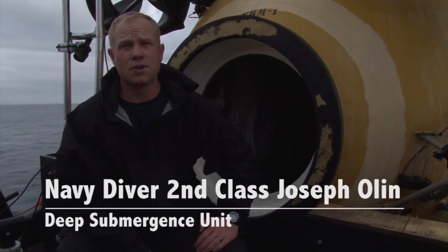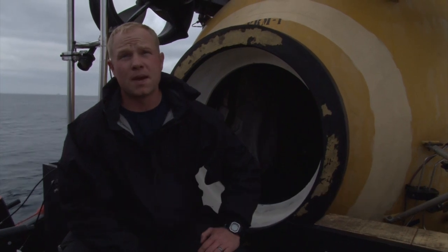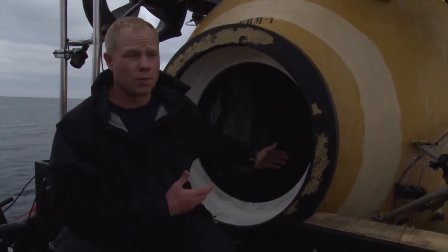Hi, I'm Navy Diver 2nd Class Joseph Holin, and I work at the Deep Submergence Unit. Today we just participated in a multinational exercise called Chilimar 3, and I was using the pressurized rescue module that we use today.